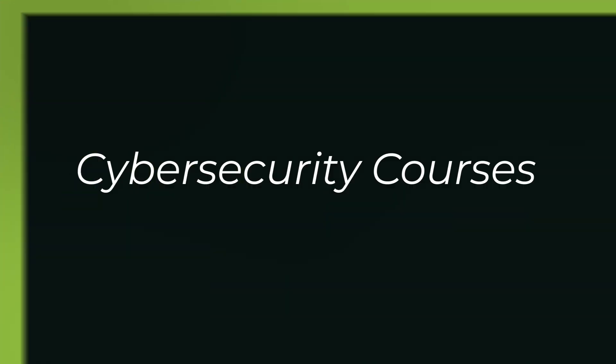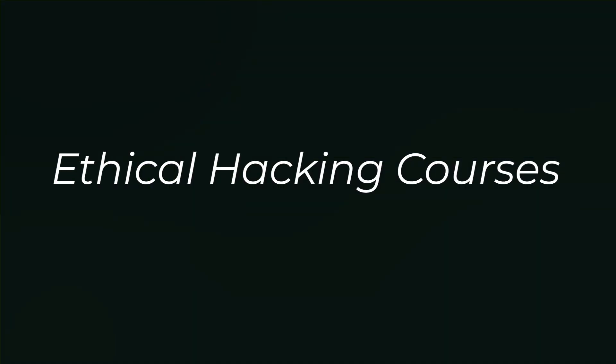Hi, I'm Josh, and this channel is dedicated to helping you become a highly paid cybersecurity, ethical hacking, or cloud pro. Fast!